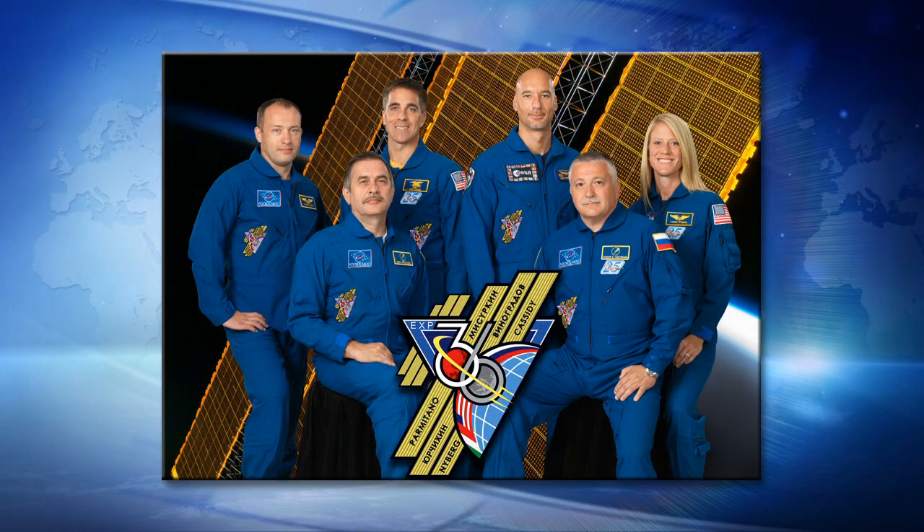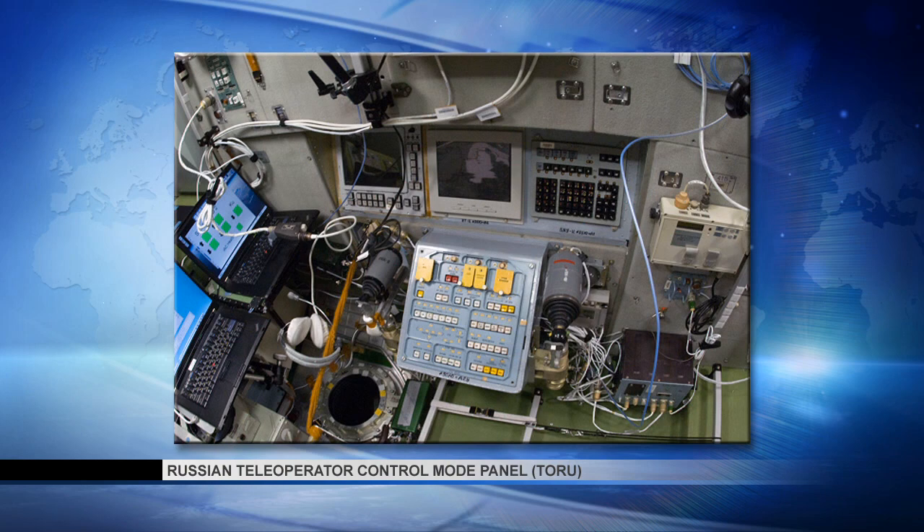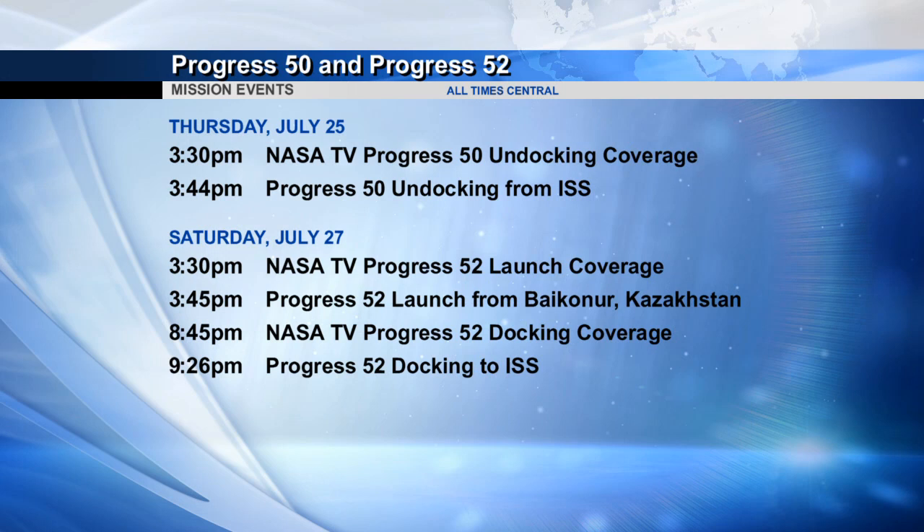Commander Pavel Vinogradov and Flight Engineer Fyodor Yurchikin, seen seated in this portrait, started their day together with some refresher training on the Toru system. That's the system that allows a cosmonaut in the Zvezda module to take over manual control of an approaching Progress cargo ship. This training is done routinely in advance of the arrival of a new load of supplies, which happens to be targeted for launch from the Baikonur Cosmodrome this Saturday afternoon, Houston time.